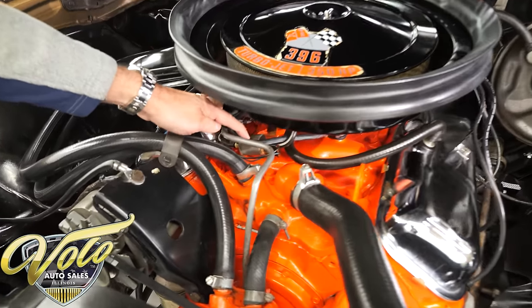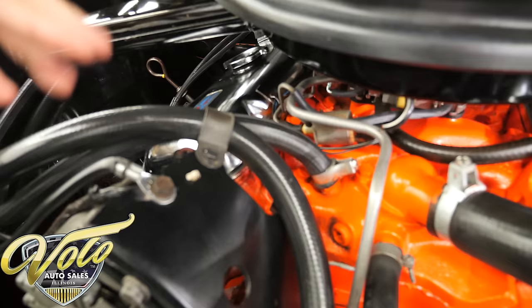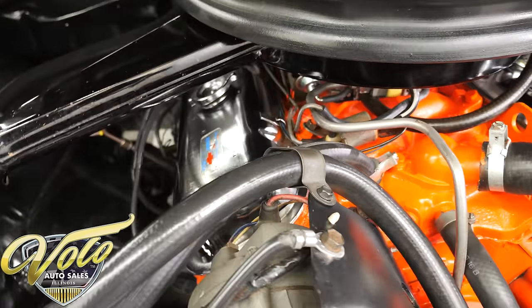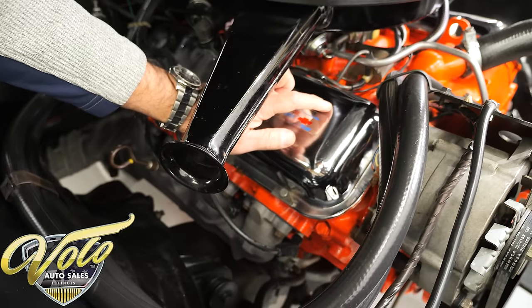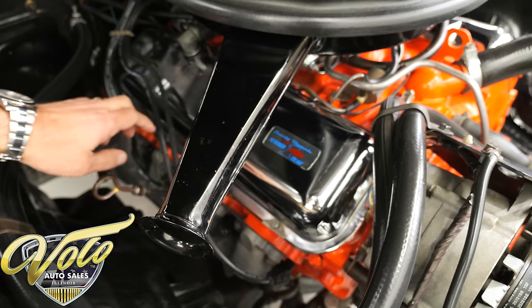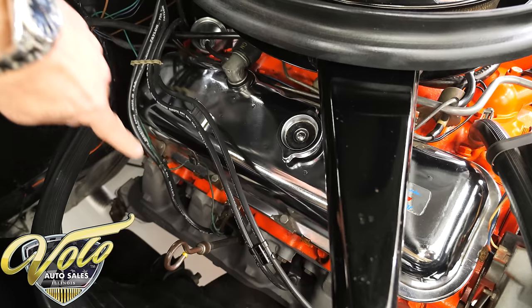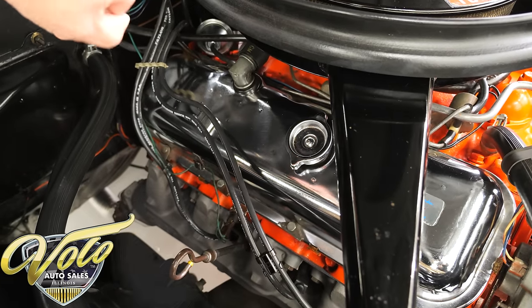It has this little part here — I think it has something to do with the choke or carburetor — that's still there; usually it's missing. The original valve covers with the dimples and the chrome from the spot welds — those are the originals. I told you the distributor and wires were changed, but we have the originals.